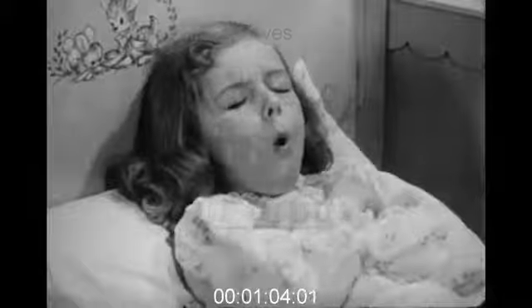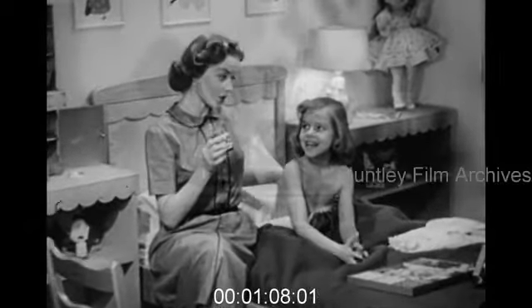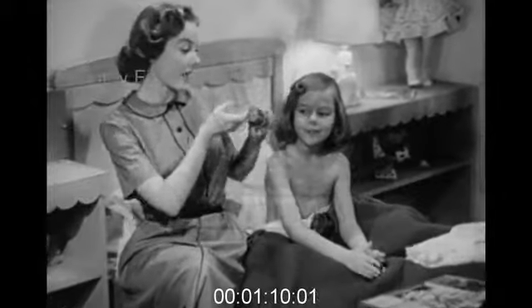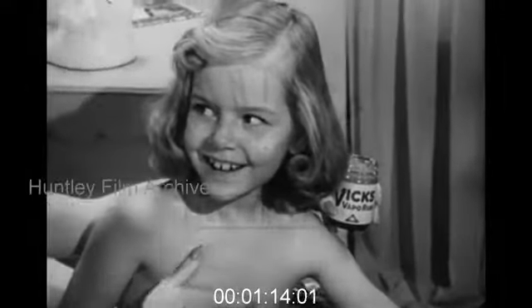Works like magic to bring relief. Mother, for chest colds, use Vicks VapoRub. Rub-a-dub-dub, three men in a tub, all stuffed up with colds are they? But they rub-a-dub-dub with Vicks VapoRub and it starts into work right away.